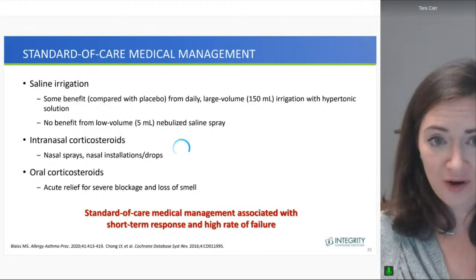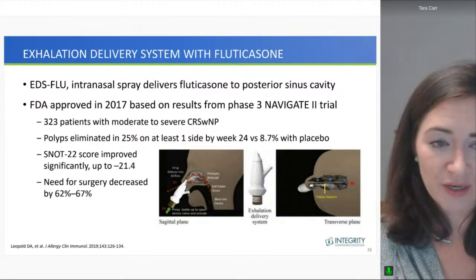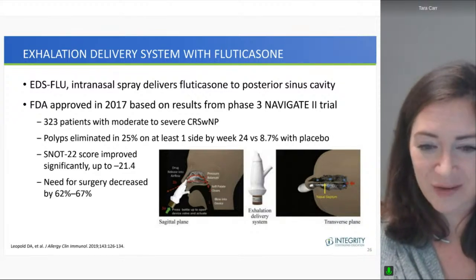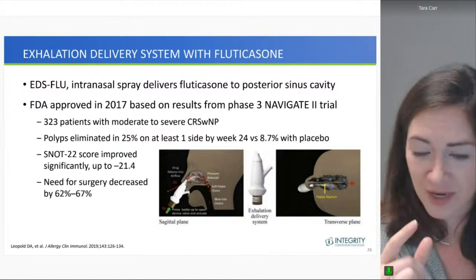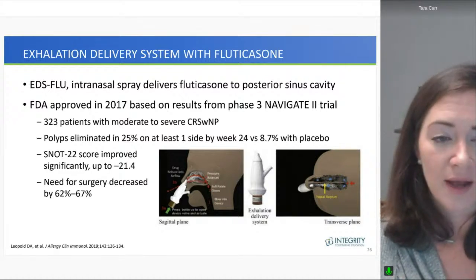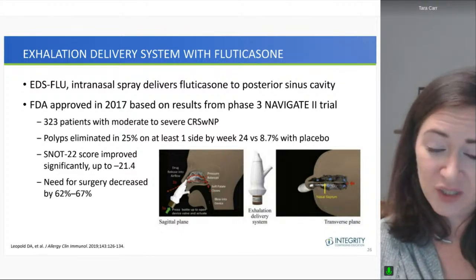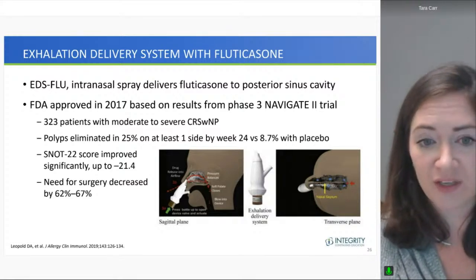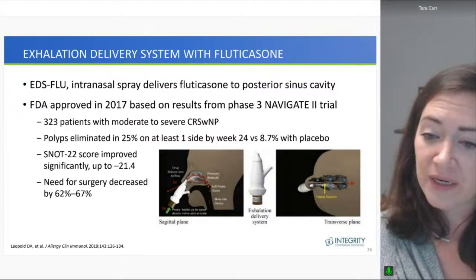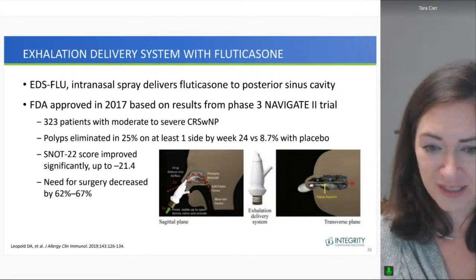One interesting delivery system is the exhalation delivery system that provides fluticasone through a device where the patient blows into it, distributing the medication throughout the sinus cavity. The FDA approved this in 2017 because the phase 3 NAVIGATE 2 trial showed patients with nasal polyps had significant polyp reduction — eliminated in 25% on at least one side after 24 weeks, compared with 9% with placebo. These patients felt better and needed less surgery.